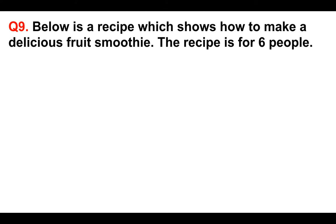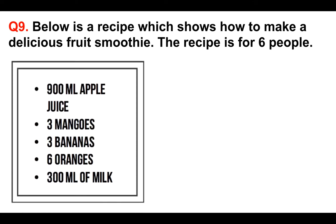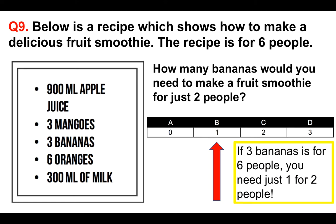Making great progress. Question number nine. Below is a recipe which shows how to make a delicious fruit smoothie. The recipe is for six people — this is important. The ingredients are 900 millilitres of apple juice, three mangoes, three bananas, six oranges, and 300 millilitres of milk. How many bananas would you need to make a fruit smoothie for just two people? Is it A 0, B 1, C 2, or D 3? If the recipe is for six people, divide by three to get the answer for two people: three bananas divided by three is one. So the answer is one banana.